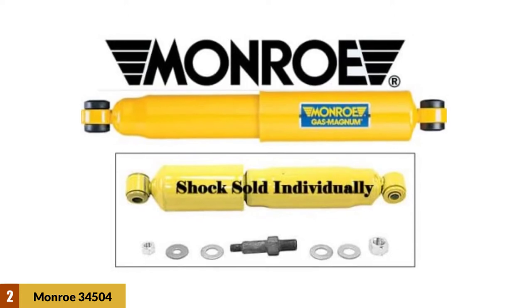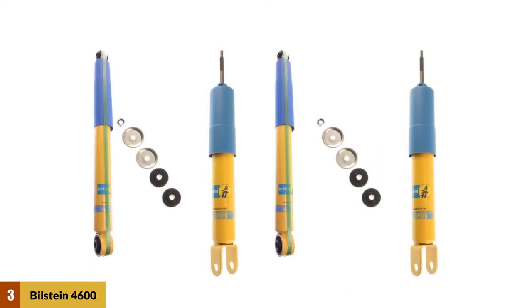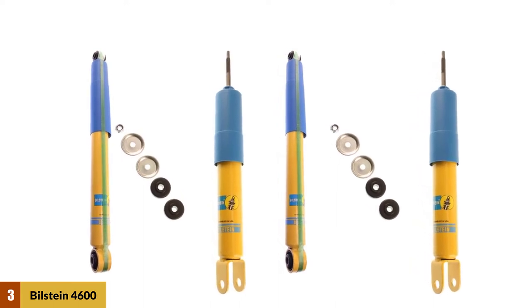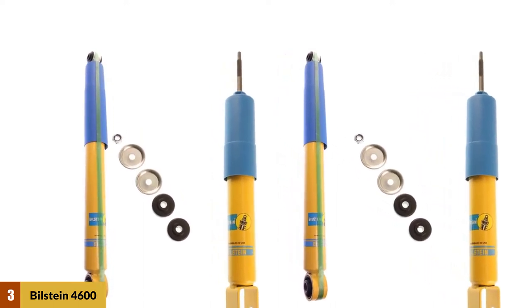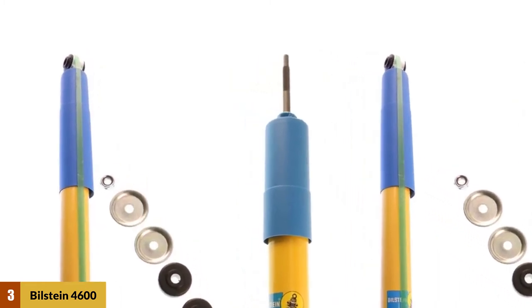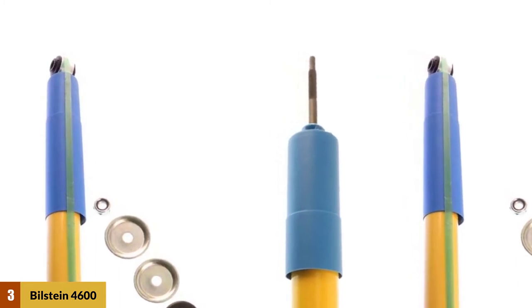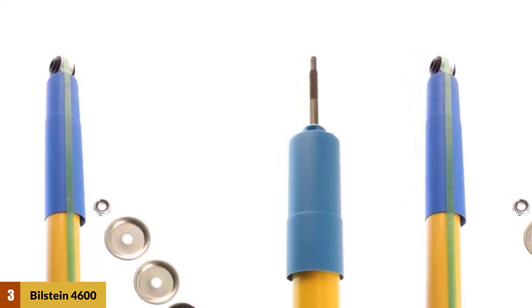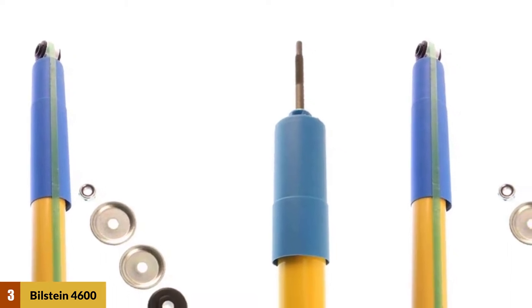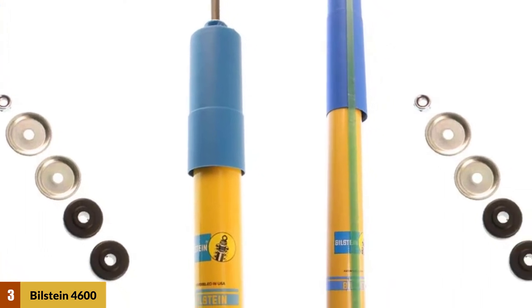It has a heavy-duty nitrocarburized rod for long service life and contains special modifiers to reduce friction and ensure smooth rod reaction. At number three: Bilstein 4600 Series Shock Absorbers. These shocks are a great general-purpose option for anyone who owns a 1999–2006 GMC Sierra 1500 4WD or a Silverado, providing excellent handling and enhanced performance through their patented upside-down monotube technology, which ensures every internal piston movement is extra smooth and free of delay.